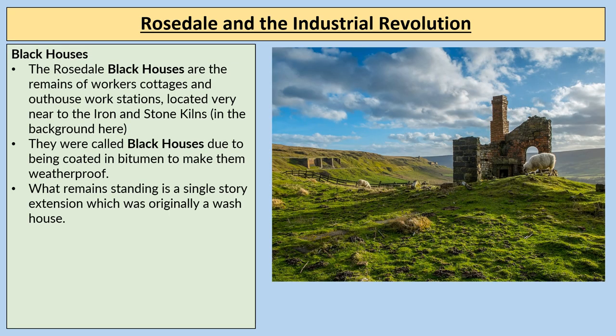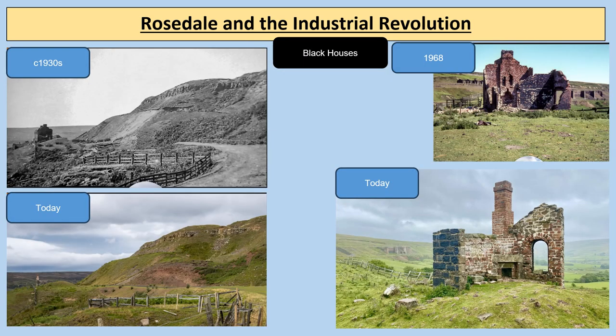The remains of Rosedale Black Houses — workers' cottages and outhouse workstations located near the east iron and stone kilns — were called black houses due to being coated in bitumen to make them weatherproof. What remains standing is a single-storey extension which was originally a wash house. Viewing these structures through time shows how gradually more and more of the building has been weathered away and decayed, highlighting the importance of looking after our heritage.